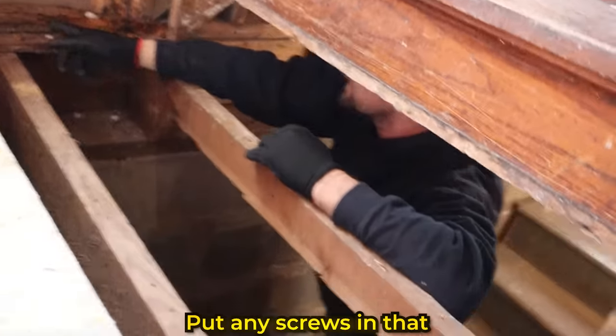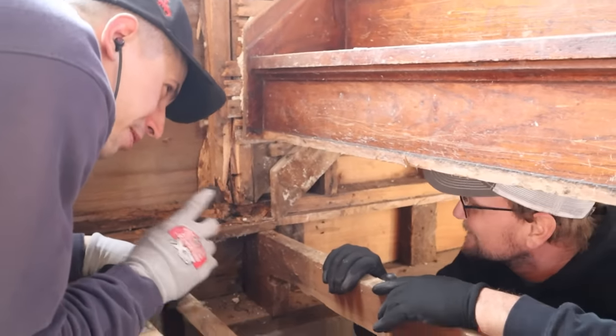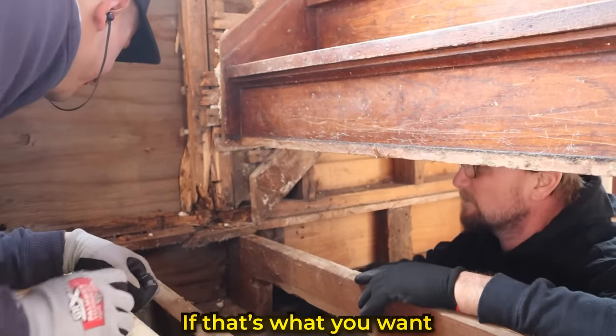It's kind of hard to put any screws in that. They make six-inch screws, but they're going to be poking out the outside. Just cut it flush — that way it's not sticking out through the siding. If that's what you want, we can do that.